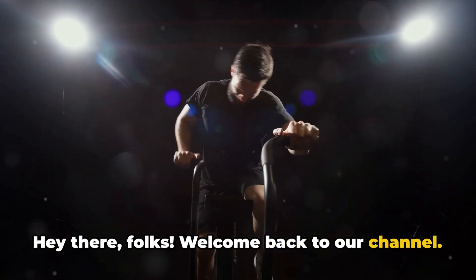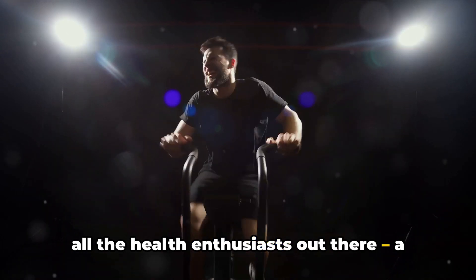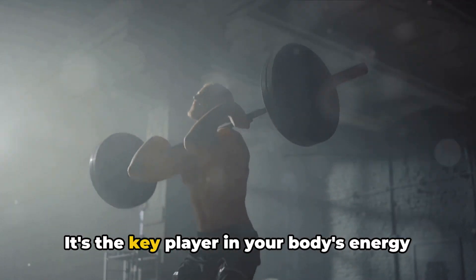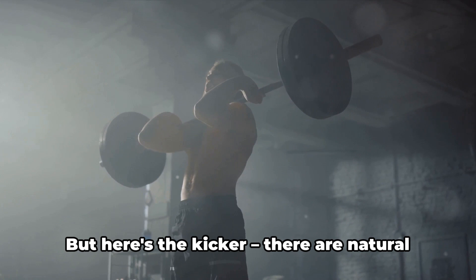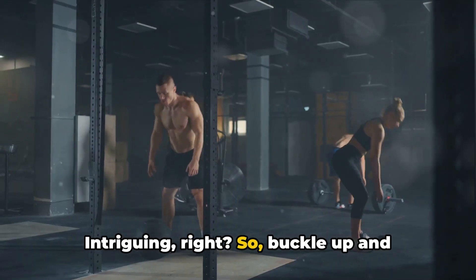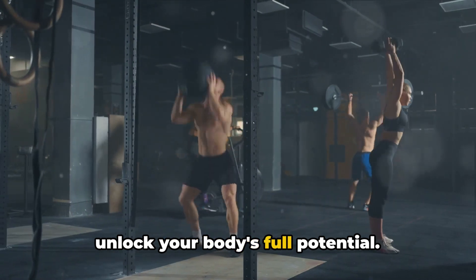Hey there folks, welcome back to our channel. Today we've got something special for all the health enthusiasts out there: a guide to naturally boost your testosterone levels. Testosterone isn't just a buzzword — it's the key player in your body's energy levels and muscle development. There are natural ways to enhance this vital hormone. So buckle up and let's explore some game-changing ways to unlock your body's full potential.